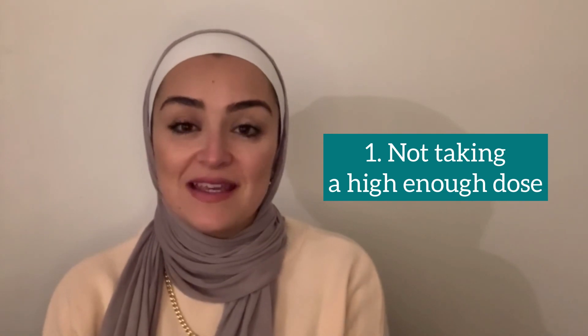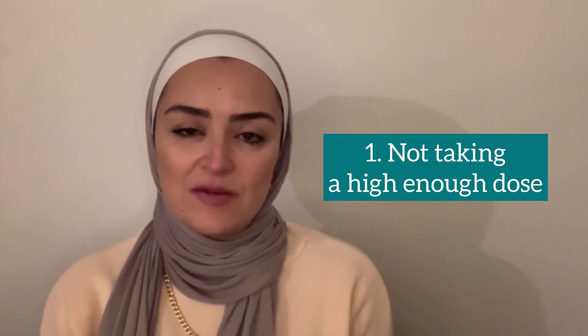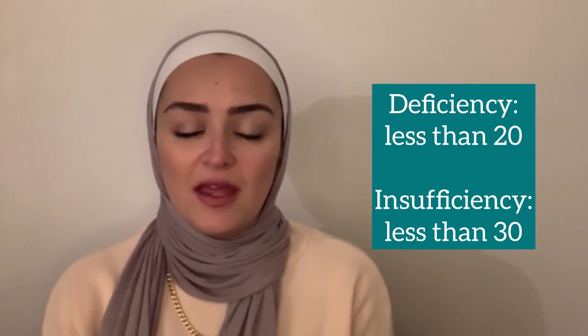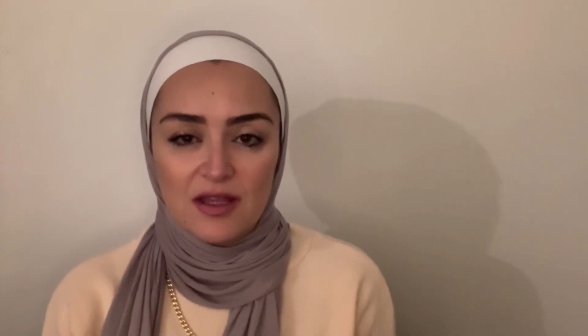Number one: one of the reasons your level is not coming up can be because you're not taking enough — you're not taking the right dose. Vitamin D deficiency is if your level is less than 20, and vitamin D insufficiency is when your level is less than 30. Most doctors will agree that you need to get your level more than 30 and will give you a supplement for that.